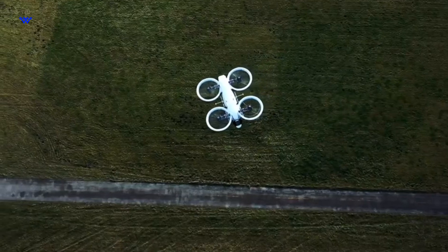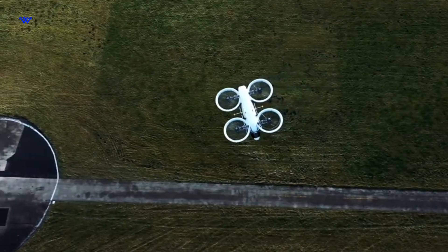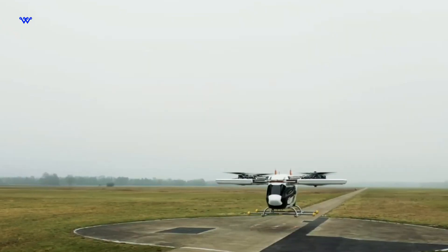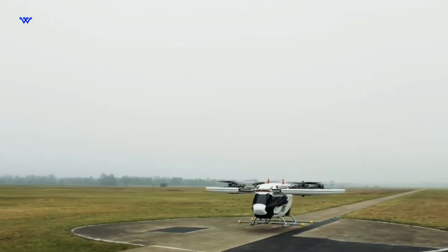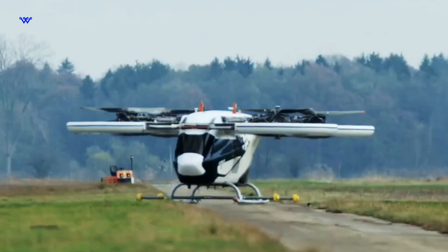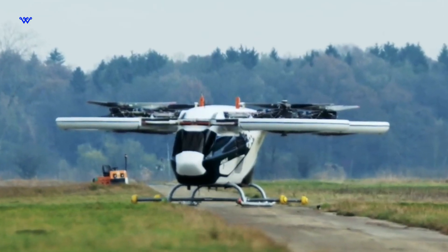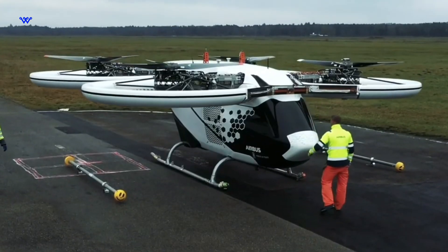The City Airbus is a tangible step towards the future of urban mobility. As we explore its inner workings, we witness a harmonious convergence of cutting-edge technology, sustainability, and a vision for a more efficient urban landscape. It's not just a mode of transport — it's a catalyst for reimagining how we move within our cities.